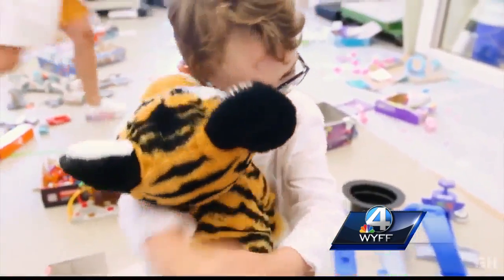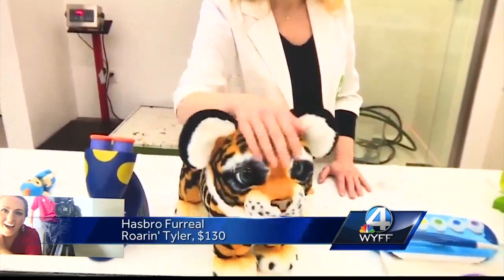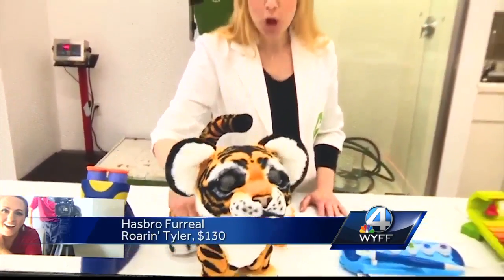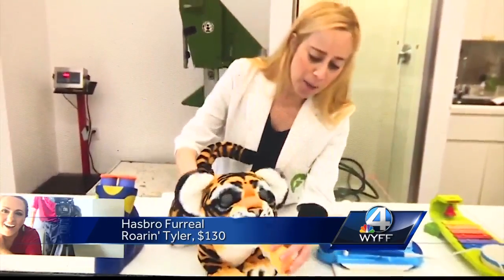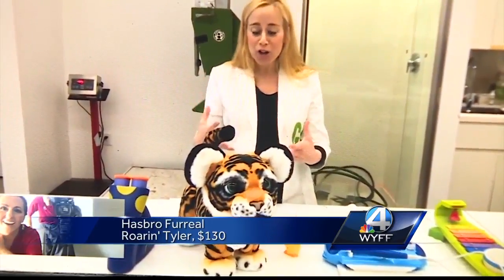Next, their toy of the year: an interactive tiger. It responds to touch, it'll do voices, and it is super soft and cuddly. Depending upon where you touch it, where you pet it, and what you say to it, you can actually get the tiger to roar at you.